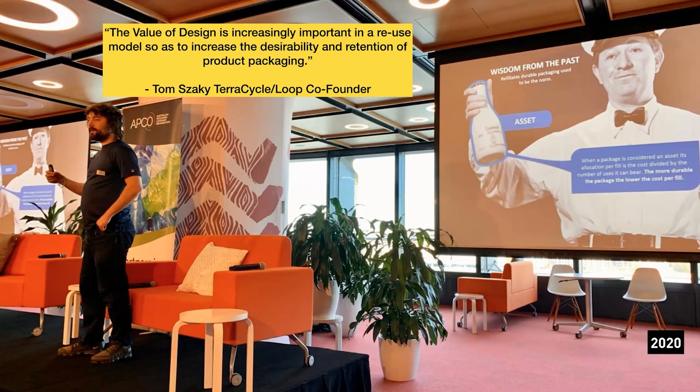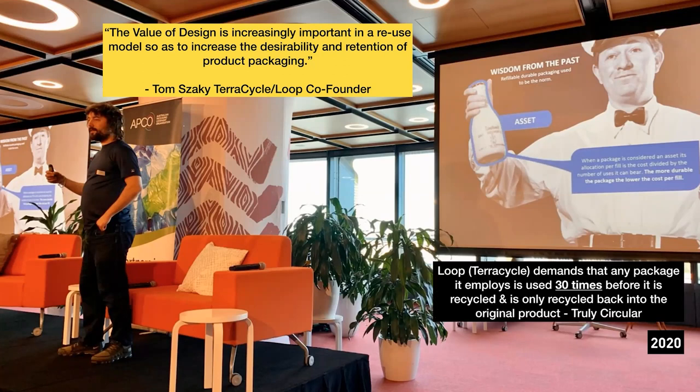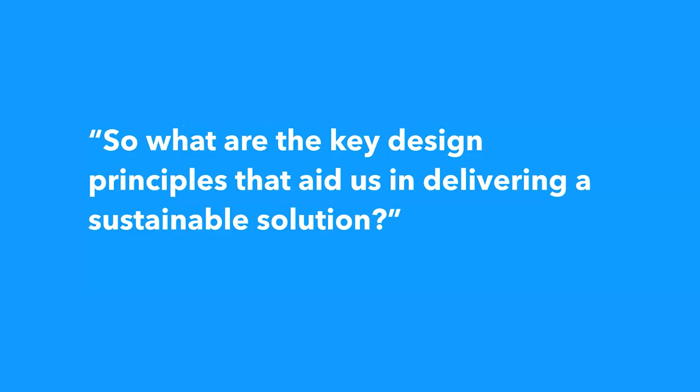One key metric Loop employs: any package must be used at least 30 times before it's recycled — a very different design brief from high-speed packaging. The other key part of true circularity is ensuring whatever is retained gets recycled back to the original product — not downcycled into a park bench or road base, which is still a closed loop but not a circular model. This is built around true circularity: coming back as it was originally intended.